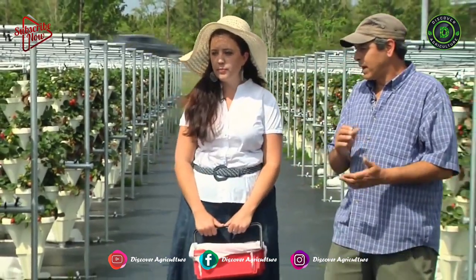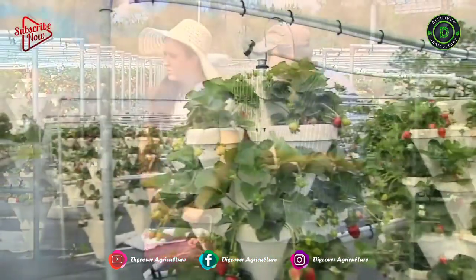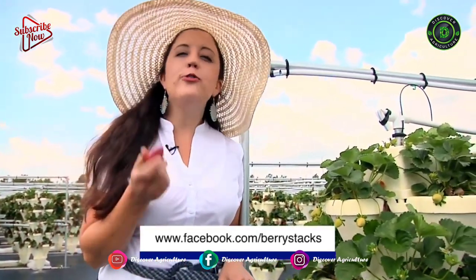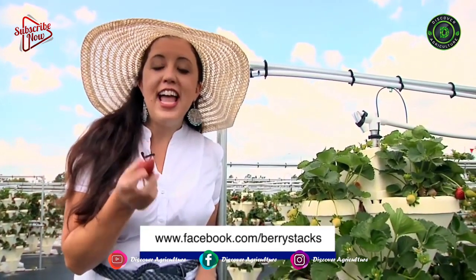You can find out more about the berry stacks and what's in season now on their Facebook page. We're fortunate to have such wonderful agriculture here in North Florida and so many great flavors to explore. Until next time, I'm Chef Jessica.